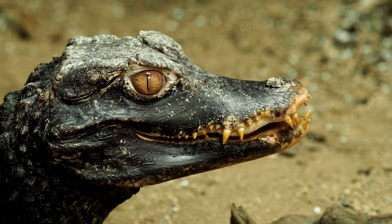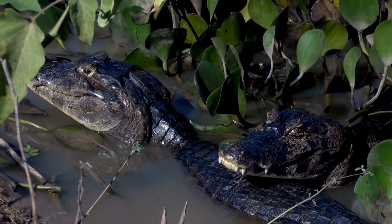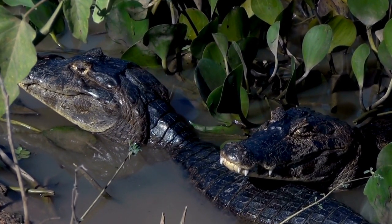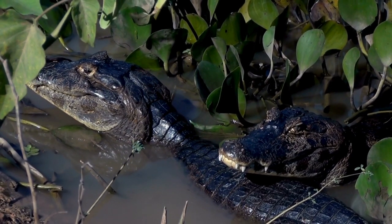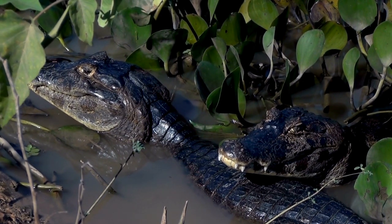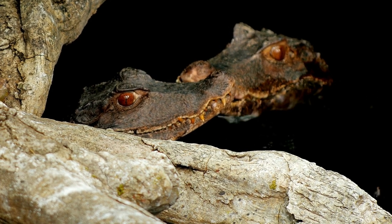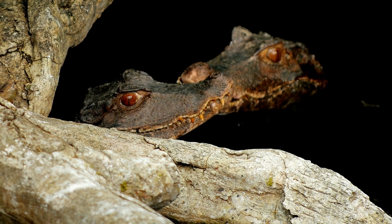Characterized by its robust build, formidable jaws, and protective scaly armor, the caiman is an apex predator reigning over freshwater habitats from the Amazon to the swamps of the Pantanal. Caimans, belonging to the alligatorid family, boast a diverse array of species, each adapted to specific aquatic environments. Their formidable characteristics include a set of powerful jaws filled with sharp teeth, and a bony ridge along their back that enhances their stealth while submerged.